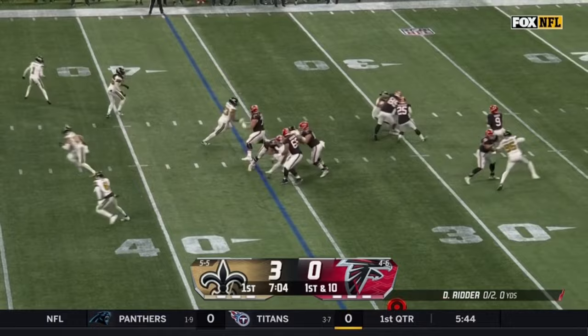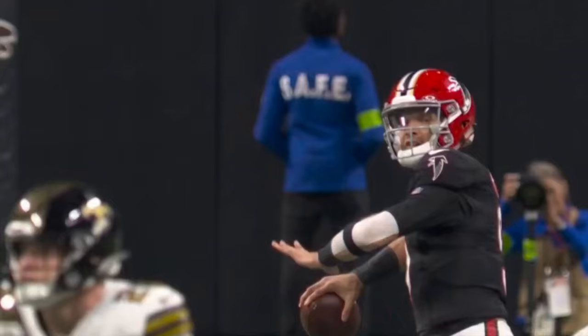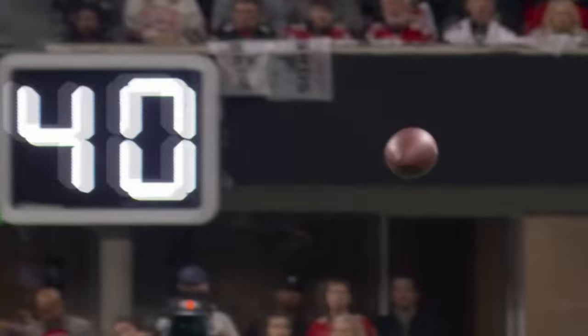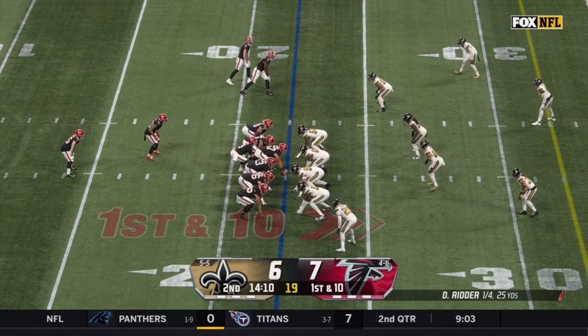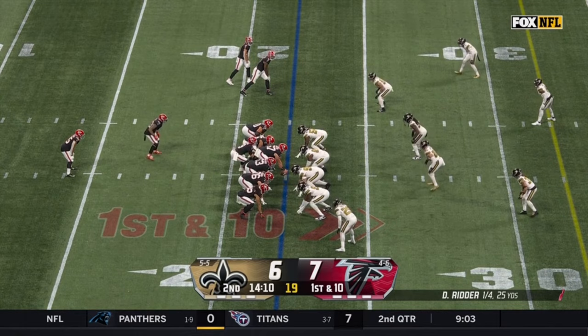Here's Ritter off play action — zing — one down the field for London. Trust right here by Desmond Ritter — this is a very, very small window on the move. The anticipatory element you have to have — look at him get that right over the top of Pete Werner who's playing underneath. Set a rookie record for the Falcons last year — more than 1,000 yards.